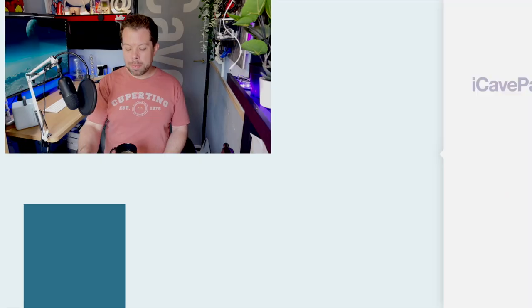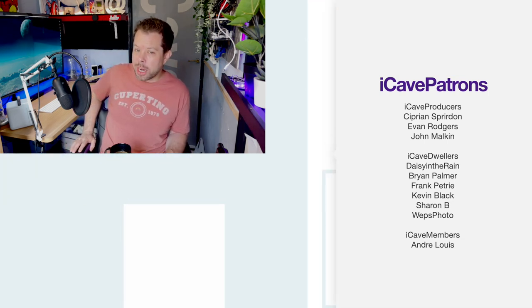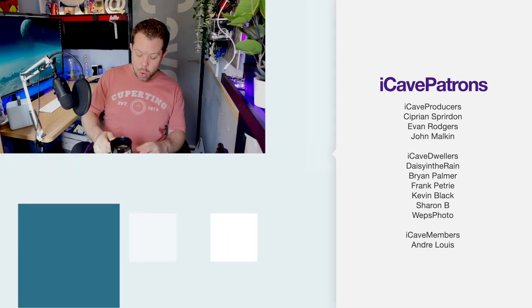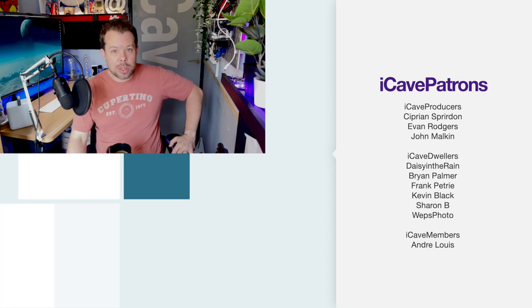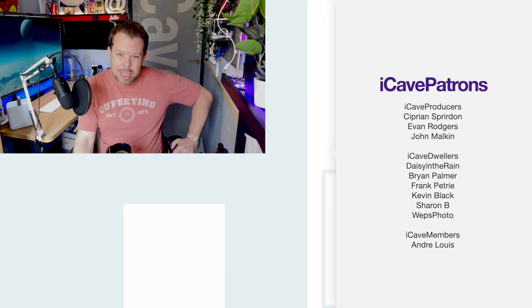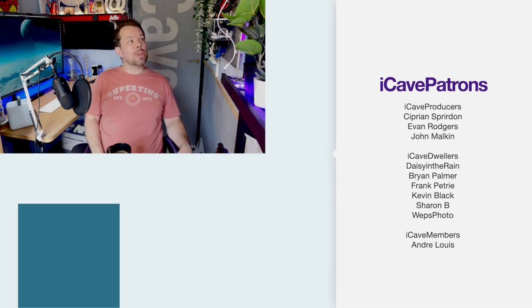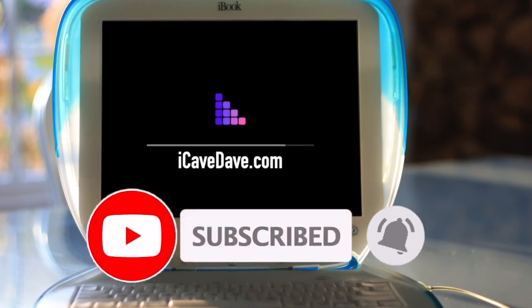That's my thoughts on the whole overheating MacBook Pros — is it an issue? Probably not. It's just a bit annoying, but that's it for this show. Thank you so much for watching. You can go to iCaveDave.com/merch to get a cool mug — for coffee and only coffee — or a cool t-shirt that says Cupertino on it. Maybe I'll do some more designs soon. Thanks to the Patreons, you're all beautiful people. Want the latest Apple news, leaks and rumors? Subscribe and ring the bell.